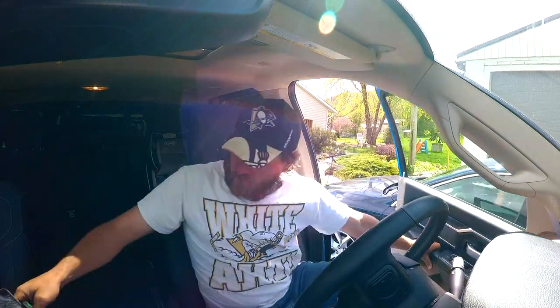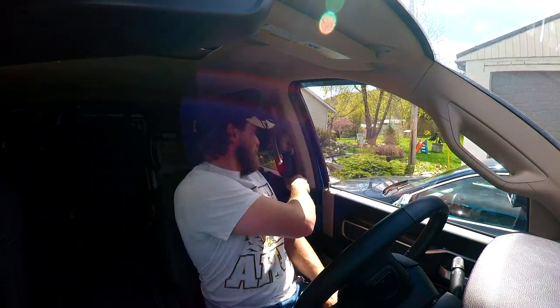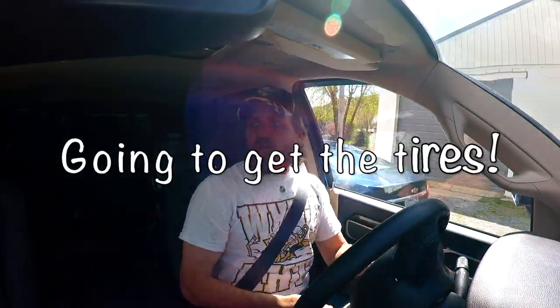I would have probably got new ones sooner if it wasn't for the TPMS system that we installed — I did a video on that, I'll throw a link above. Friends, tires — we finally got them, we got them installed, we're pretty stoked about it, and I'm going to tell you what we did here.